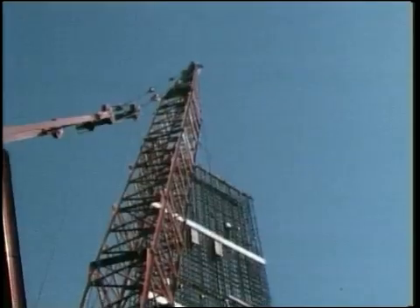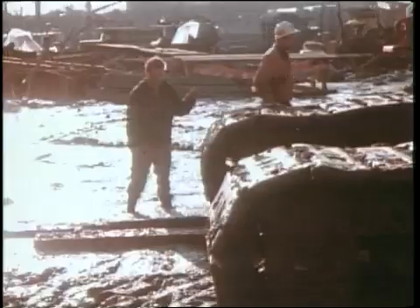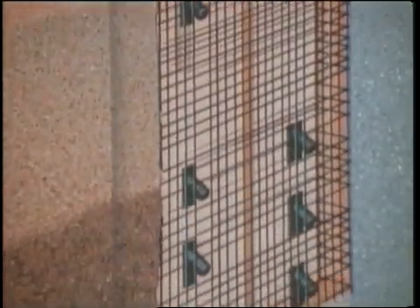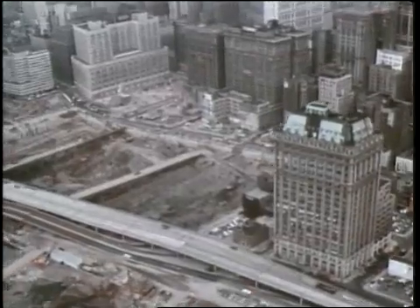As each section was completed, 25-ton cages of metal reinforcement rods were lowered into the slurry-filled trench. With the cage in place, concrete was poured in. Since the concrete had a greater density than the slurry, the slurry was forced up out of the trench and could be used for the next section. In this way, an underground wall was built, completely sealing the site.